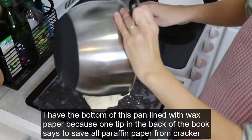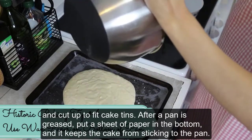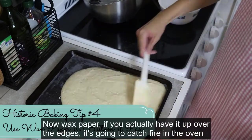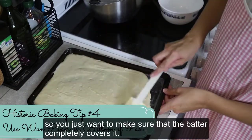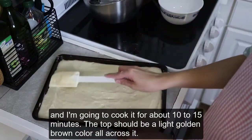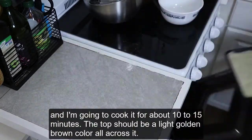I have the bottom of this pan lined with wax paper, because one tip in the back of the book says to save all paraffin paper from cracker boxes and cut it up to fit cake tins. After a pan is greased, put a sheet of paper in the bottom and it keeps the cake from sticking to the pan. Now, wax paper up over the edges will catch fire in the oven, so you just want to make sure the batter completely covers it. I have the oven set to 350 degrees and I'm going to cook it for about 10 to 15 minutes. The top should be a light golden brown color all across it.